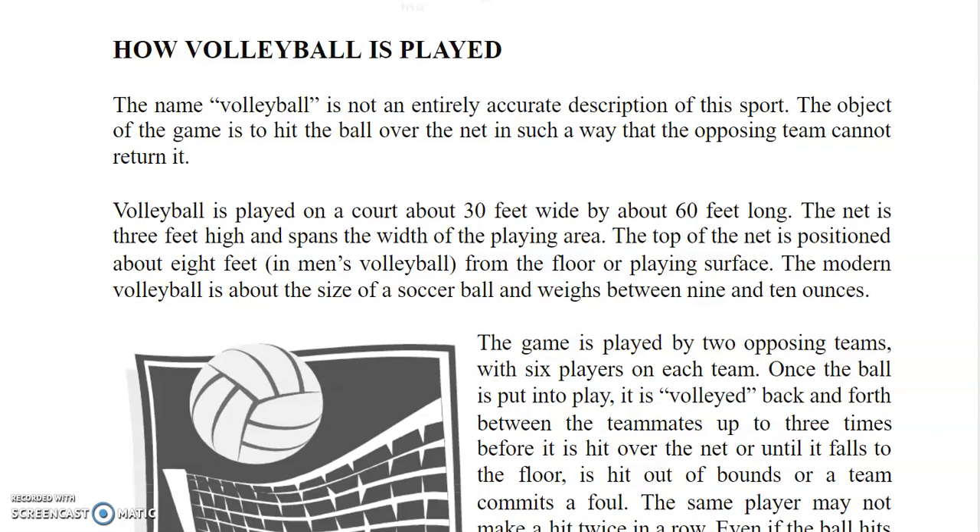Volleyball is played on a court about 30 feet wide by about 60 feet long. The net is 3 feet high and spans the width of the playing area. The top of the net is positioned about 8 feet, in men's volleyball, from the floor or playing surface. The modern volleyball is about the size of a soccer ball and weighs between 9 and 10 ounces.